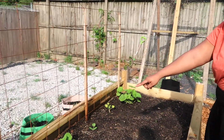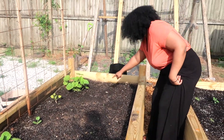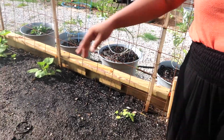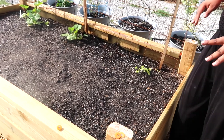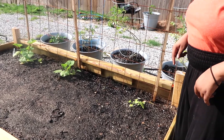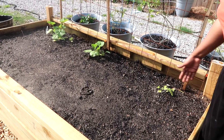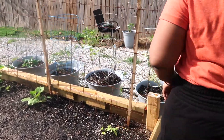We have our squash and they're doing really well — I'm really proud about that. In this last bed it's the same story with the soil, but we're not going to give up on it. Really the only thing doing well in this bed is the squash. I also planted a bunch of strawberries and a bunch of seeds right there, so hopefully they start to sprout.